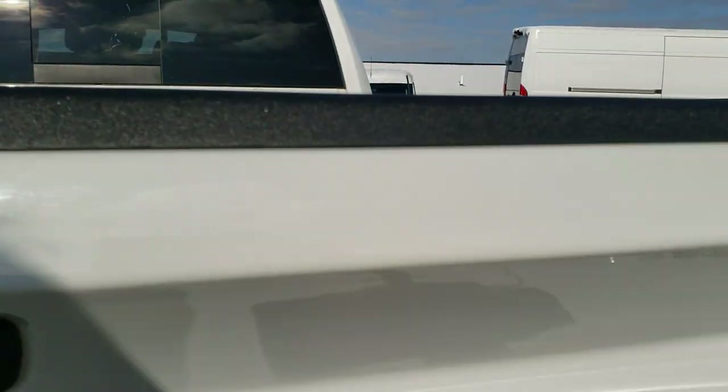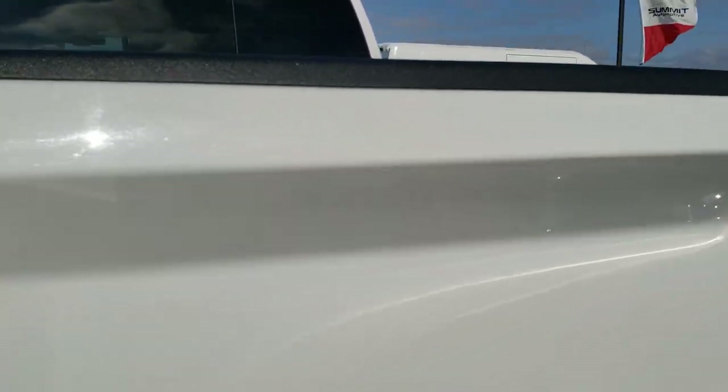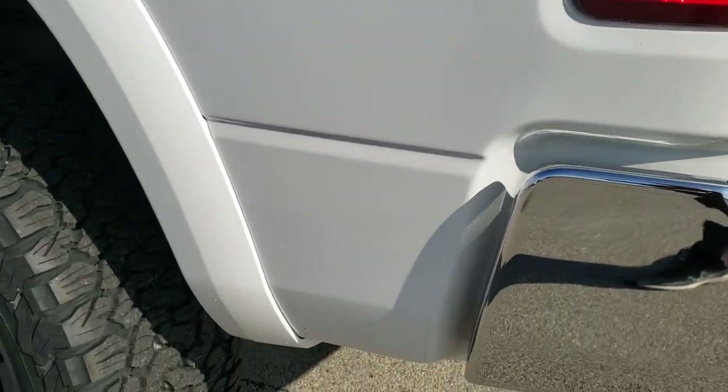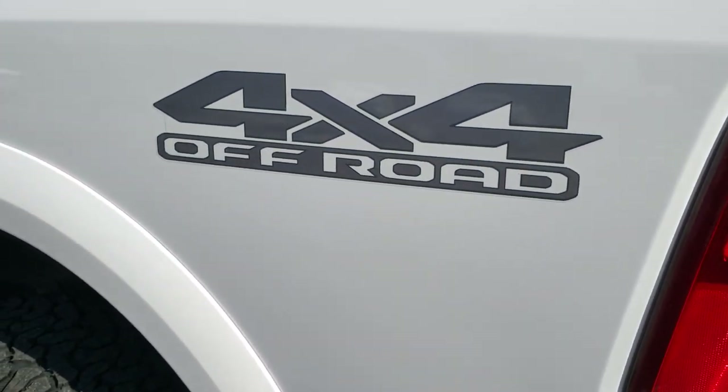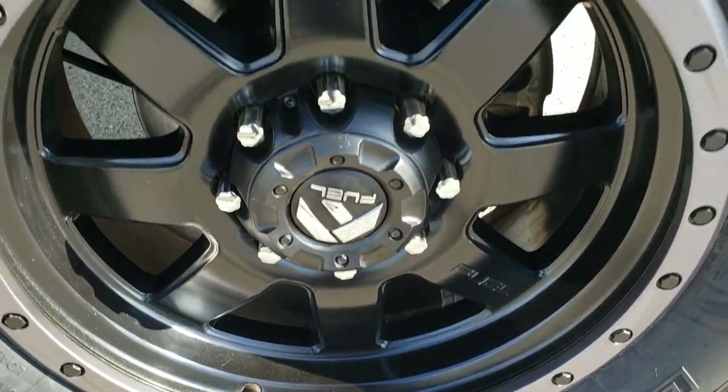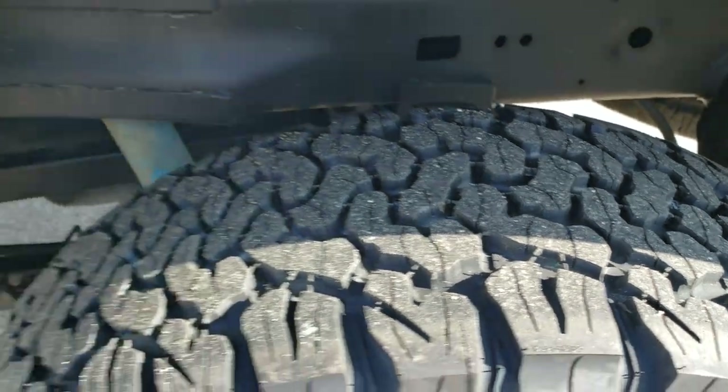Very clean back here — tailgate shuts nice and solidly. As you go down this side of the truck, it's just as clean as the passenger side. No dents or dings on the box. This back rim is in nice condition, and that back tire is brand new as well.